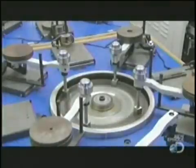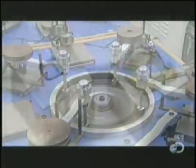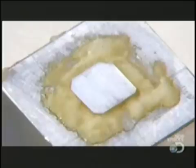Diamonds are the hardest of minerals, and only other diamonds can effectively polish one. The difference is impressive — the diamond wafer has gone from sooty to crystal clear, and now it's ready to grow.